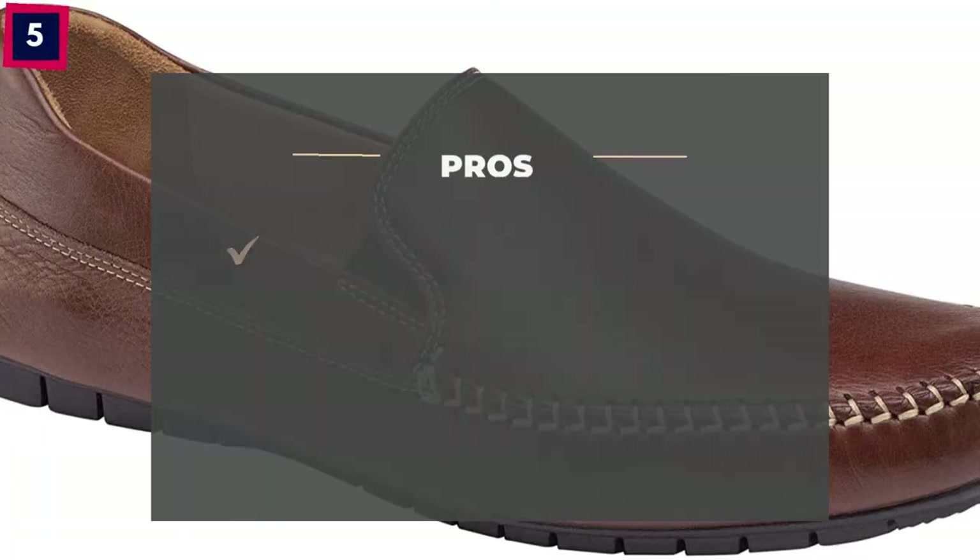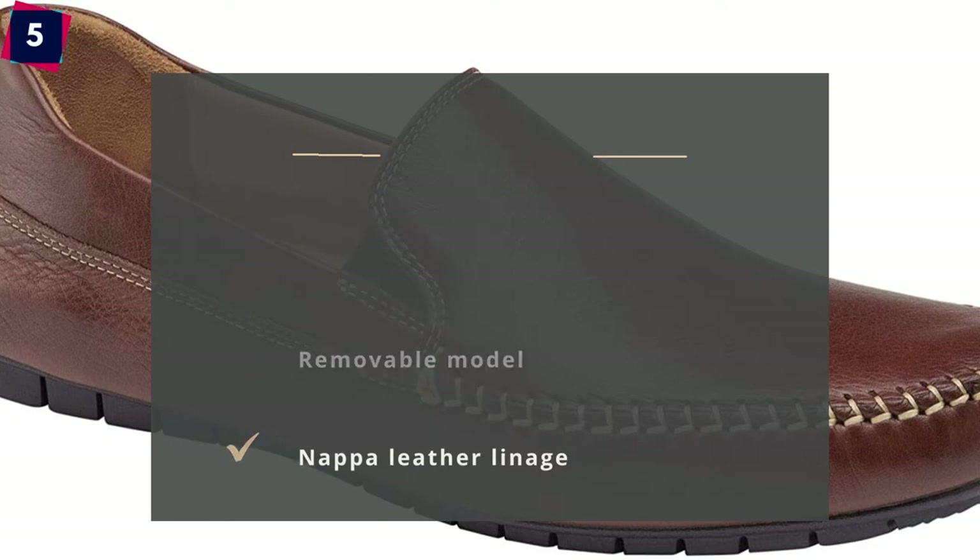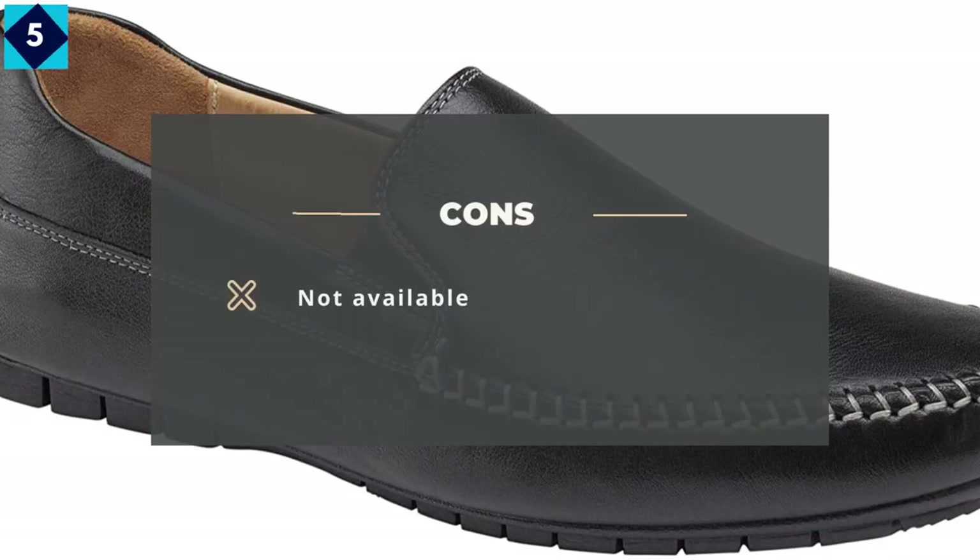Pros: Updated driver, hand-sewn detail, removable insole, Nappa leather lining. Cons: Not available.